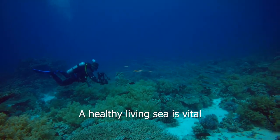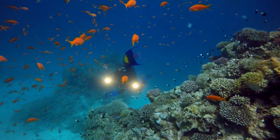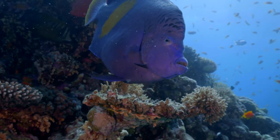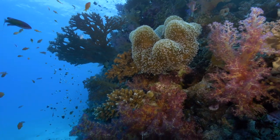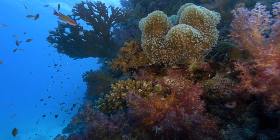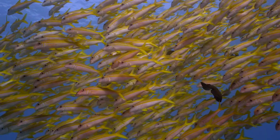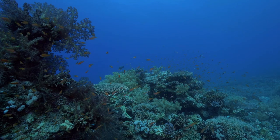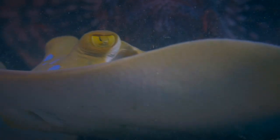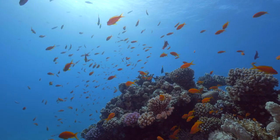A healthy living sea is vital for a better life and for a better world. Thank you.